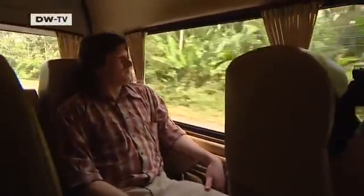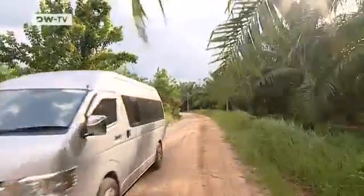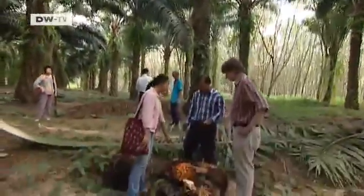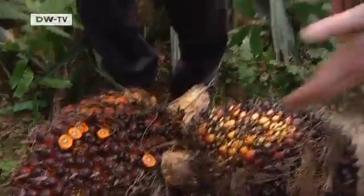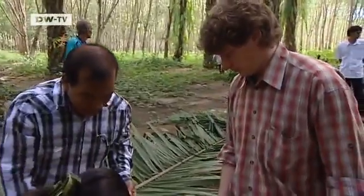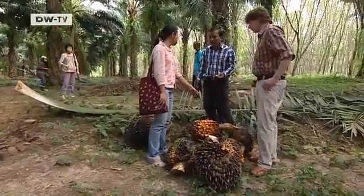Thomas Breuer, an agricultural expert from Germany, is from a farming background. He's come to Thailand to advise farmers how to grow oil palms without harming the climate and make better sustainable use of existing farmland. Thailand wants to set an example to the rest of Asia and is cooperating with Germany's GTZ Development Agency. Breuer is looking for farmers to take part in the project. The idea is that they inspire others to move away from traditional farming methods.